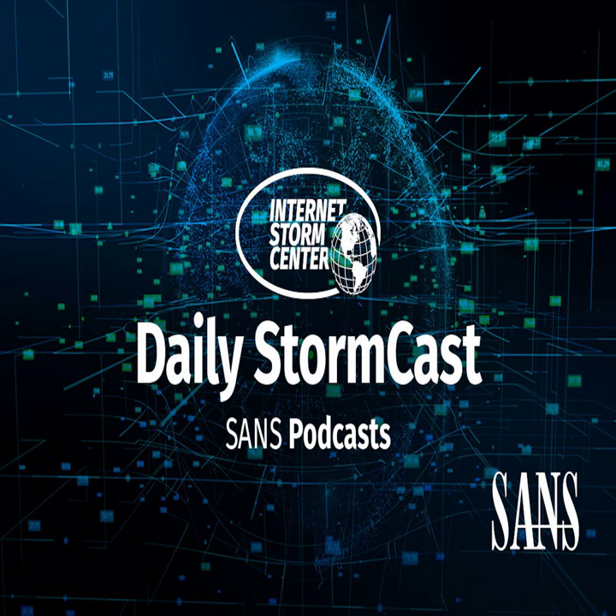Hello, welcome to the Tuesday, April 5th, 2022 edition of the SANS Internet Storm Centers Stormcast. My name is Johannes Ulrich and today I'm recording from Jacksonville, Florida.